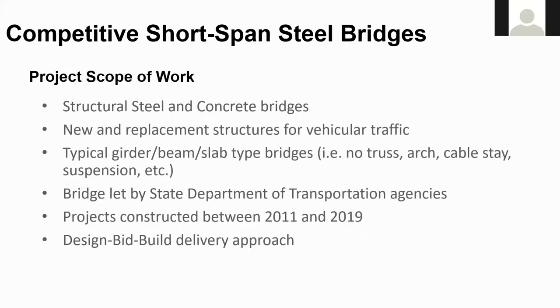The scope of the report was to look at new and replacement vehicular bridges — what I would call typical bridges. So no trusses, no arches, no cable stay, and no suspension bridges. It also did not include widenings. It covered a period from 2011 to the second quarter of 2019. Only design-bid-build projects by state DOTs were included, so no alternate delivery projects — no design-build or CMGC projects.